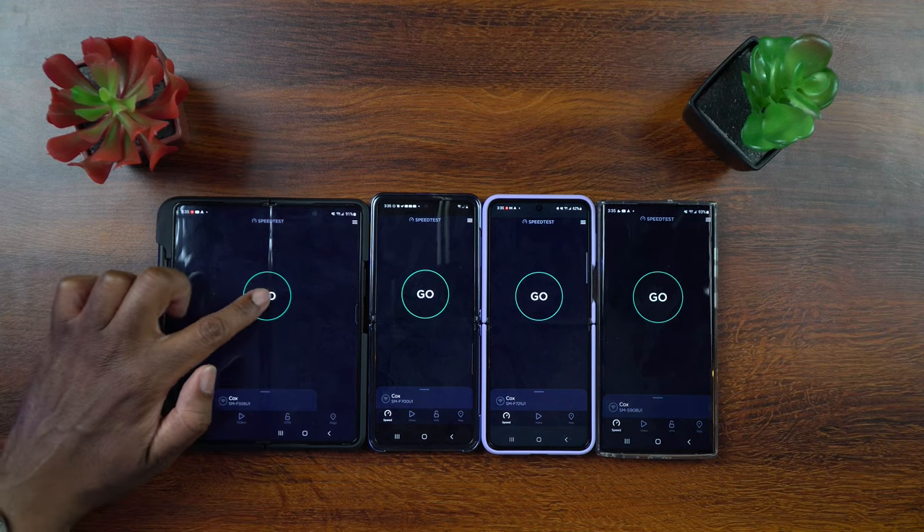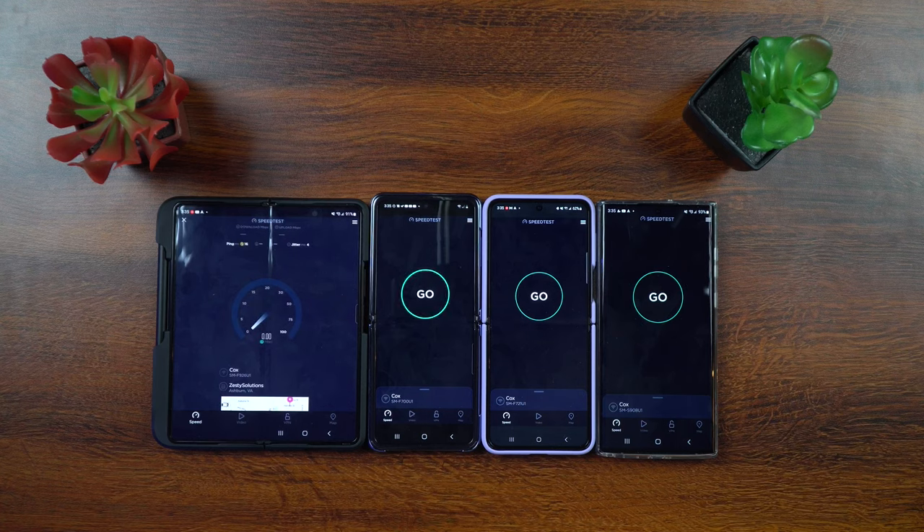Now I want to run one last test where I put them all on the same server but run them individually, so we can see what speeds they get on a level playing field. That Zesty Solutions server seems pretty fast, so I'm going with that one. Starting off with the Z Fold 3 — this one is going nice and fast, hitting around 373 to 390. Is it going over 400? It looks like 394, 393 down. And we're going to hit just over our cap on upload at 37.